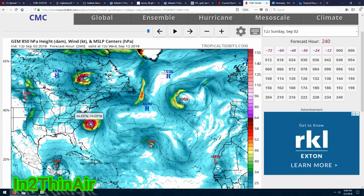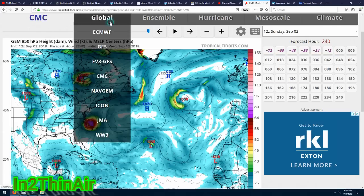Whichever storm becomes a tropical storm first gets the next name — that's how the naming works. If Gordon stays a tropical depression and hits land and dissipates, the next system will become Gordon. You're going to be seeing low pressure systems coming off the west coast of Africa one after another — it's going to be a very active September moving into October. This may be something we'll be talking about on a daily basis with storm after storm, just like we finished doing in the Pacific Ocean.